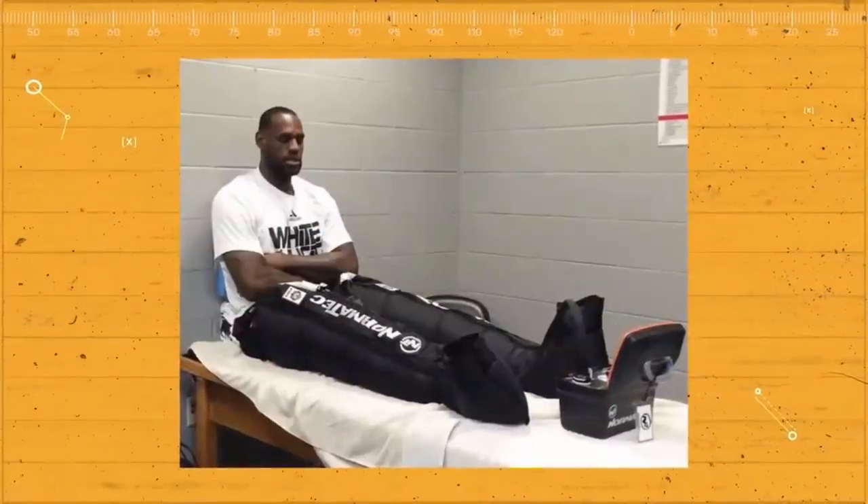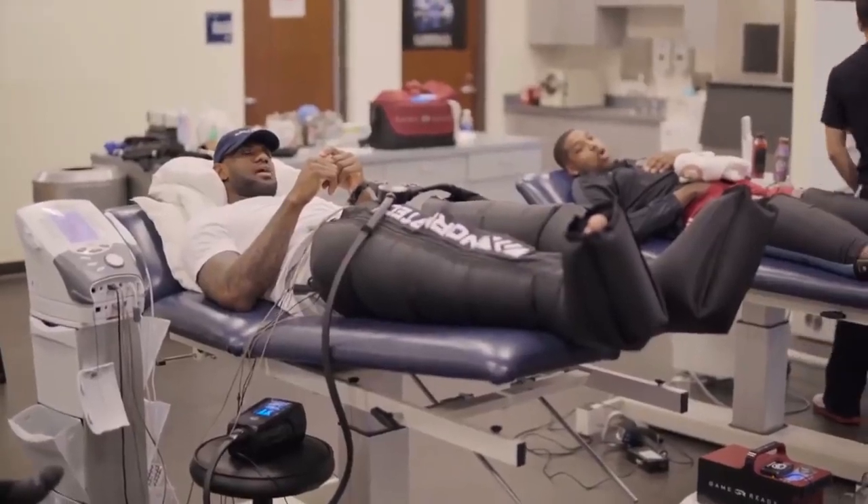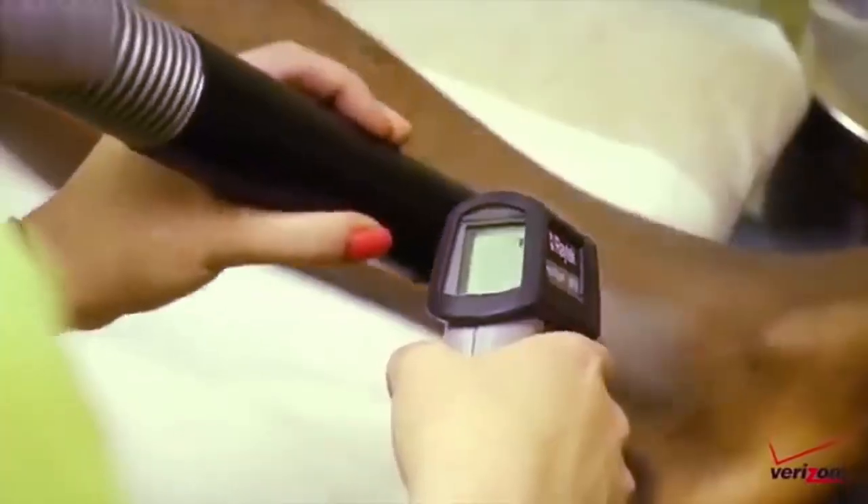Now the next few recovery items covered are a bit on the pricier side if you're buying as a personal investment, but are still accessible if you visit a wellness center or seek out a place that specializes in sports medicine.